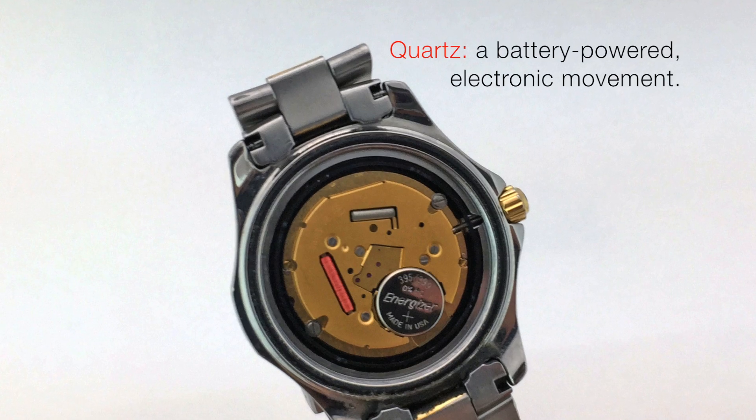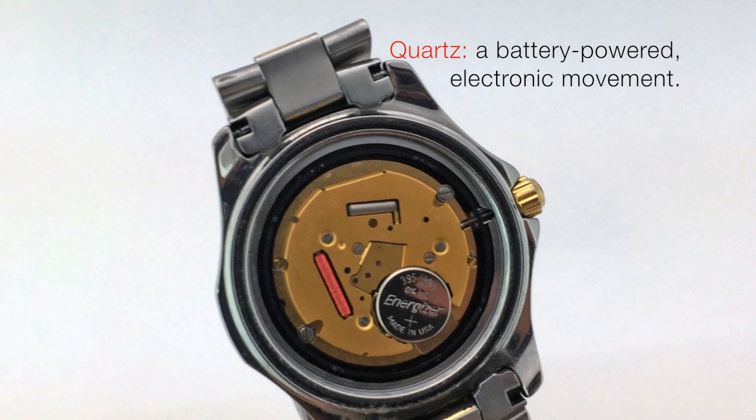The difference between a mechanical and a quartz — most people watching this know the difference, but for those who don't: the quartz watch has a battery in it, and it's a little electronic machine. That's what it is, and here's how it works in a nutshell.